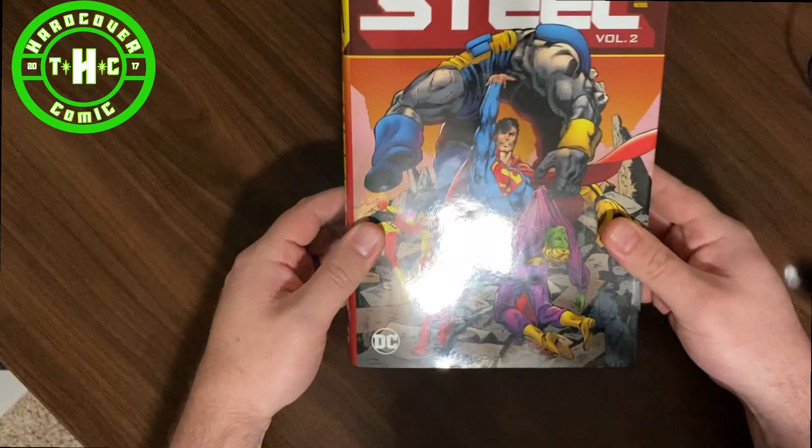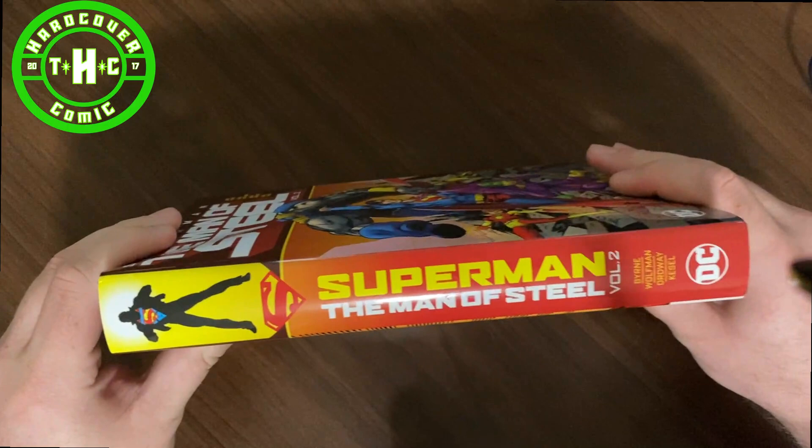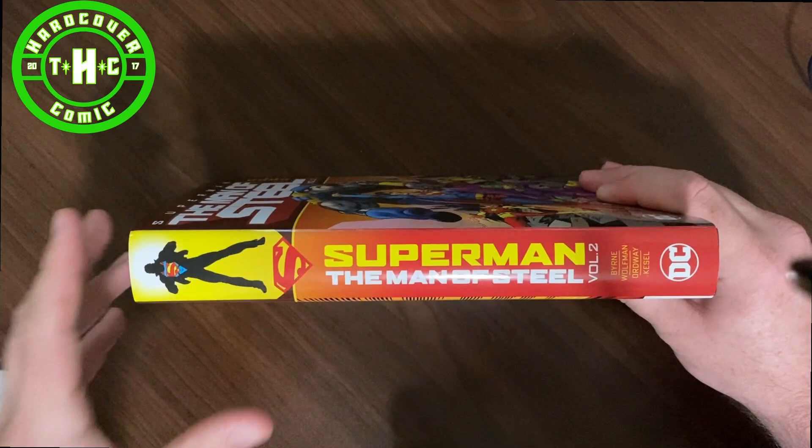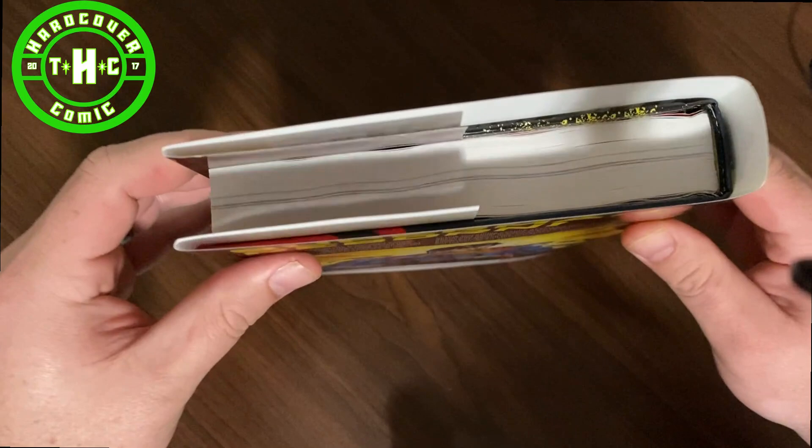Overall, the design is pretty consistent with Volume 1 — a little bit of a change of color, but as far as the spine goes, it's exactly the same. Instead of that kind of blue and white, you've got a little bit of yellow and red. So it still looks really nice and uniform on your shelf when they're sitting next to each other. It is a standard hardcover, just like Volume 1 was.